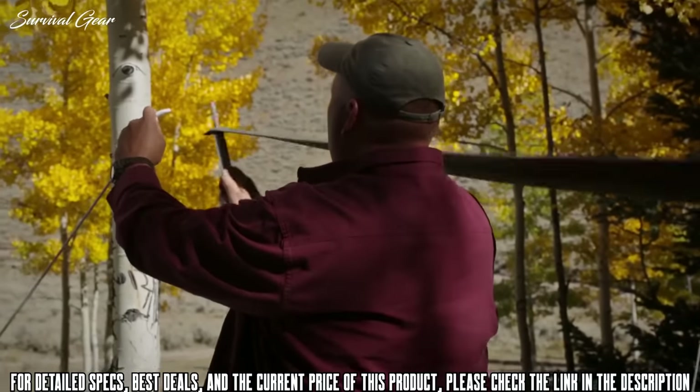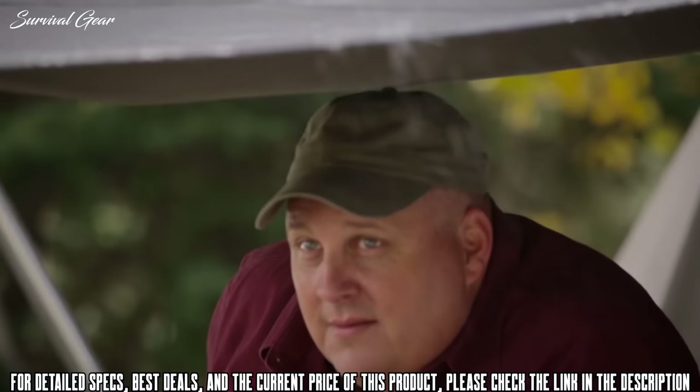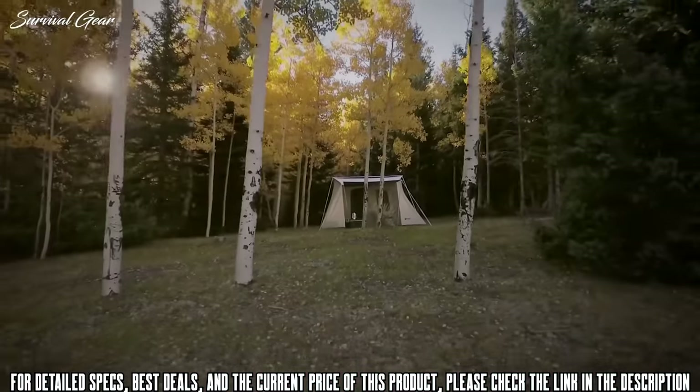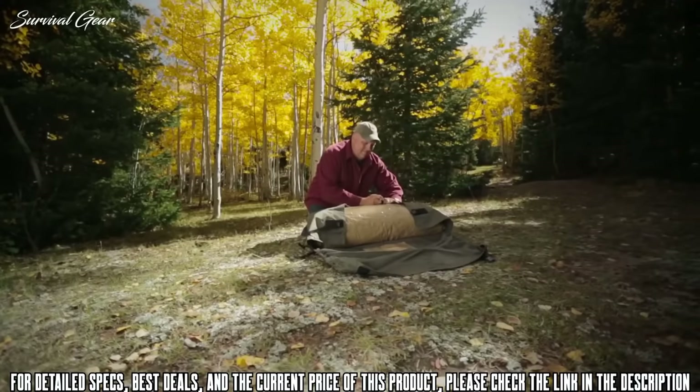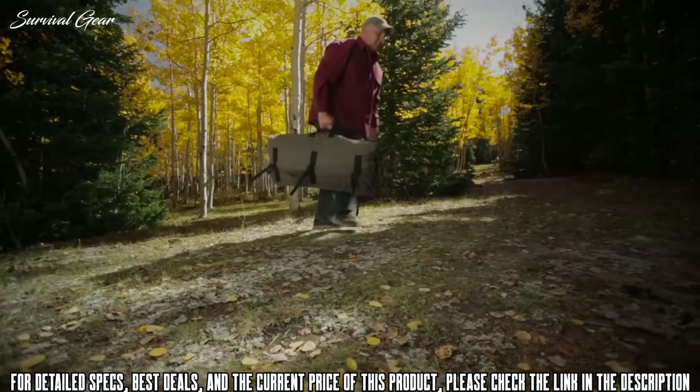A large awning not only provides shade — when it's stormy it provides a covered entry and also allows you to open the front windows without the worry of rain getting in. When it's time to go, nothing beats the strap and cinch storage bag. Just roll the tent up, then fold the bag around the tent and cinch it closed.